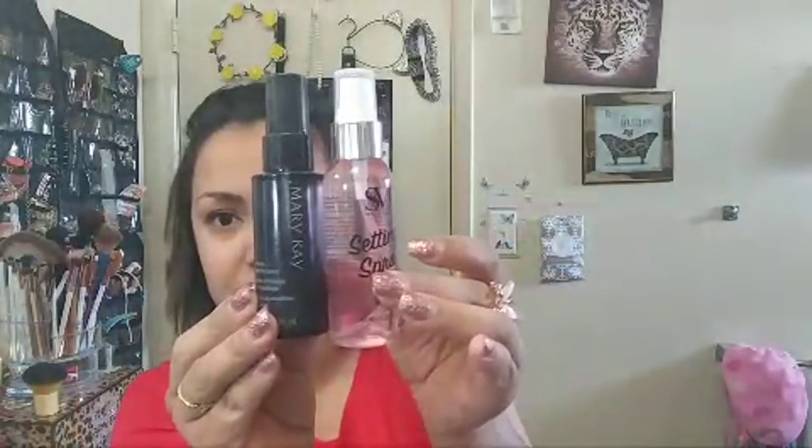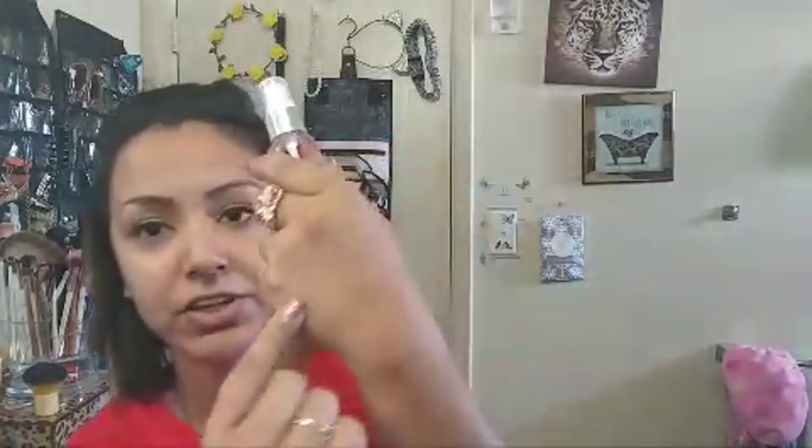I don't have makeup on right now, just a little eyeliner and some mascara. Here's the Mary Kay one for comparison - this setting spray is a quite a bit of spray. They sell almost the exact same thing at Burlington under a different name brand. Let's try it - I'm going to spray it just to see if it has a smell. It does have like a harsh spray initially, but after two or three sprays it does smell pretty good. It doesn't feel sticky - it soaks into my skin very nicely.